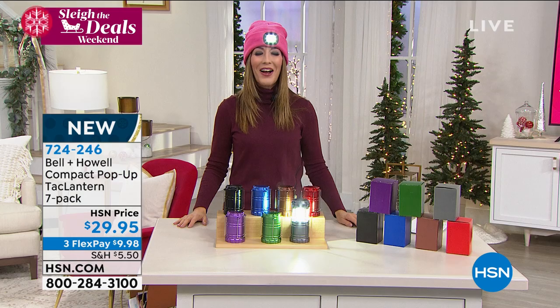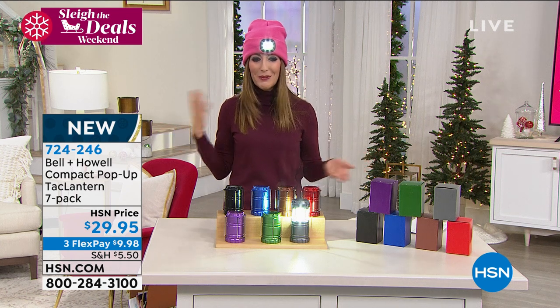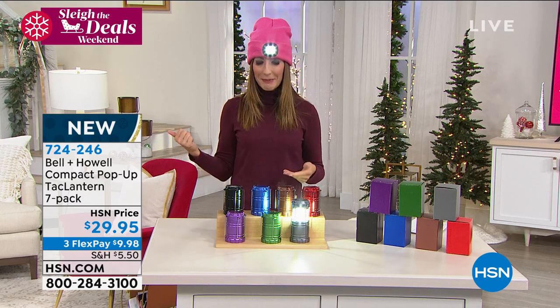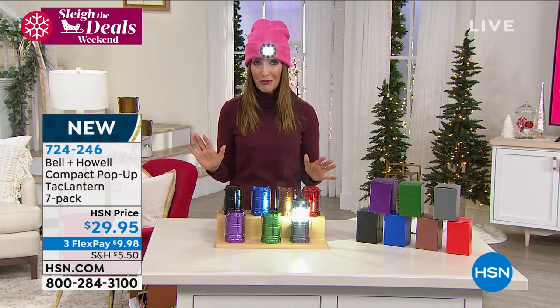For the first time, we've got all these fun colors and you're getting the gift boxes as well. I have tested these — they do fit into a stocking, in case you were wondering. Seven into $29 — these come down to like $4 and change a piece. Really affordable, fun gifts, and there are so many different places you can use them.